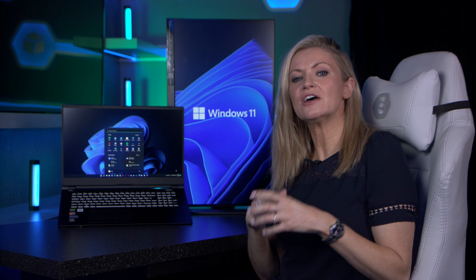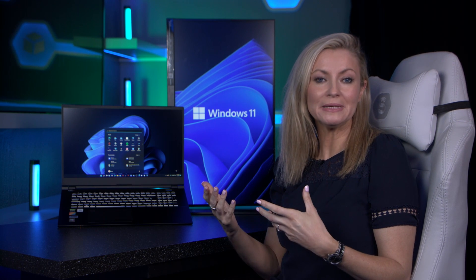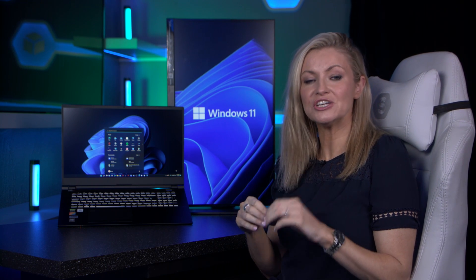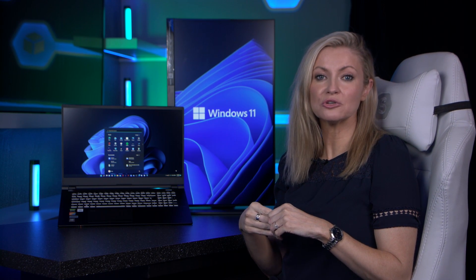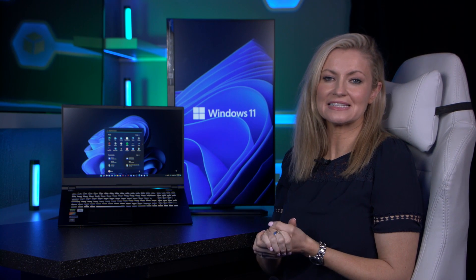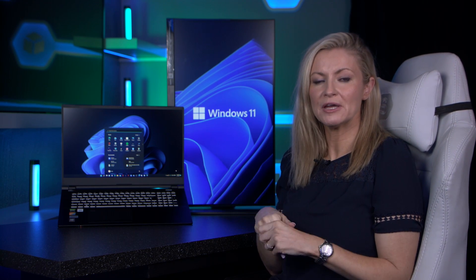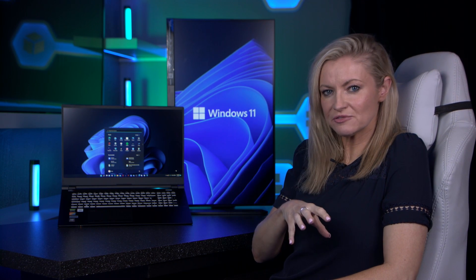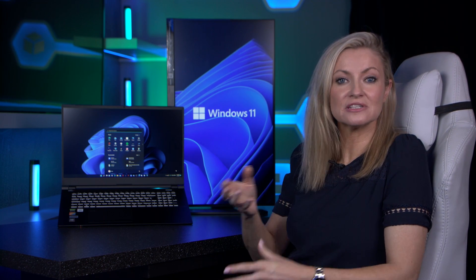Now if you're running an earlier version of Windows, or if you're buying a new PC which doesn't have it pre-installed, then you will need to buy a genuine Windows 11 licence. You can purchase that from the Windows website, or of course from Scan — we've popped the links below. But for the purpose of this video, we're going to assume you're upgrading from the latest version of Windows 10, so it's a free upgrade.